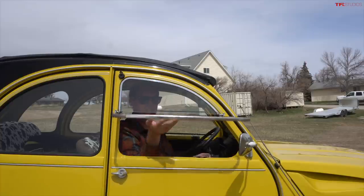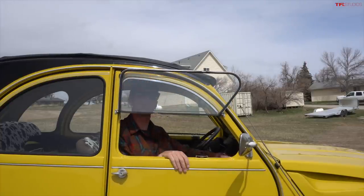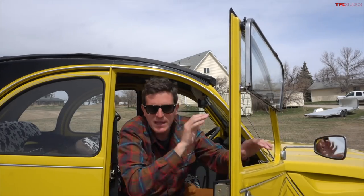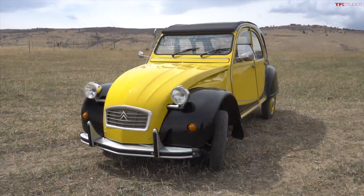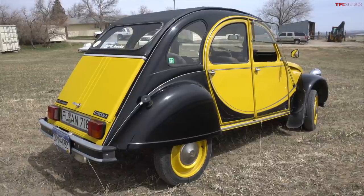The little 2CV was designed in the 1930s to mobilize rural France. However, a man in Germany had other plans for Citroën and, let's be honest, the rest of the world. So the 2CV ended up being a very small, affordable people's car to mobilize post-war France, and as such it had some very specific design requirements.